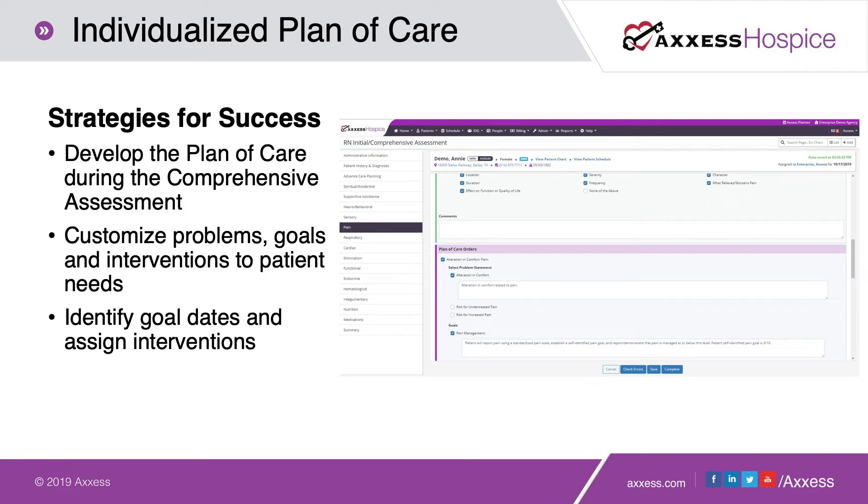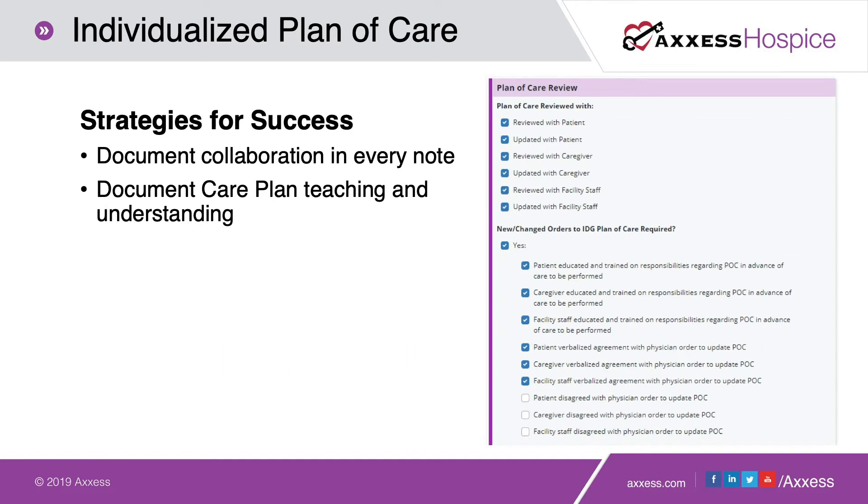It's also important that your goals are measurable and that each individual intervention is assigned to individual members of the interdisciplinary group. Don't forget to include the patient, primary caregiver, or facility staff for facility-based patients in your plan of care. CMS wants you to show not only what the problems are and what your goals are, but specifically who is providing the services. Additionally, allow documentation of your collaboration in every single note and make sure there is a place showing where the plan of care has been reviewed with patients, caregivers, facility staff, and members of the interdisciplinary group.